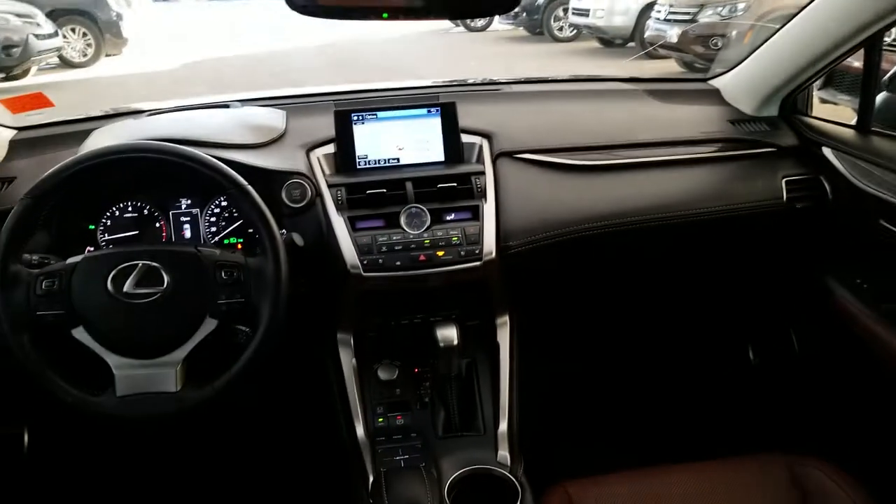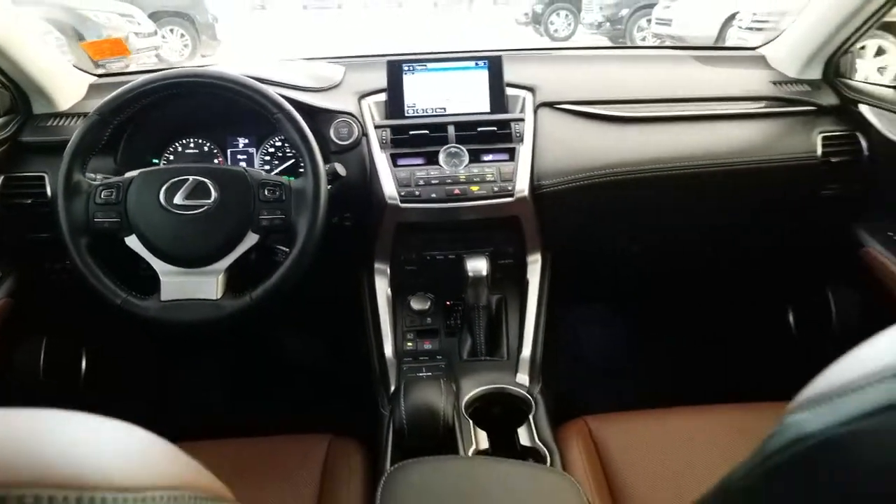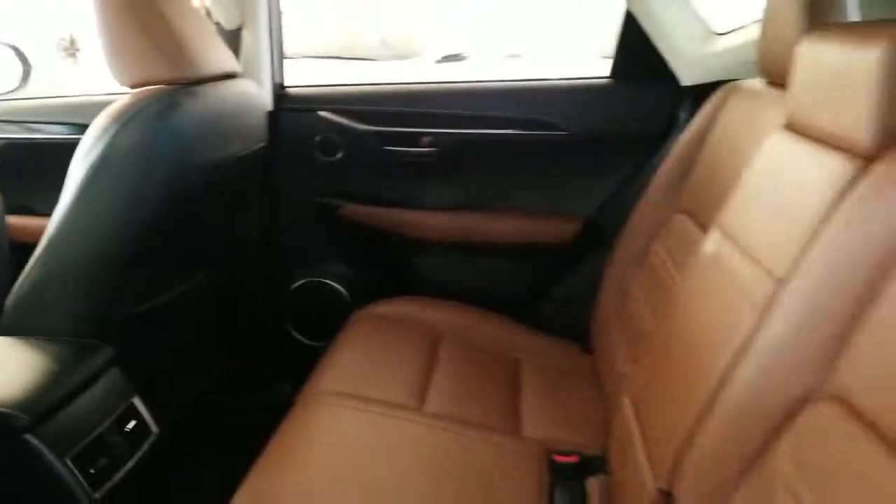Saddle brown interior in great shape, and of course comes with the built-in legendary Lexus quality, reliability, and lowest luxury cost of ownership.